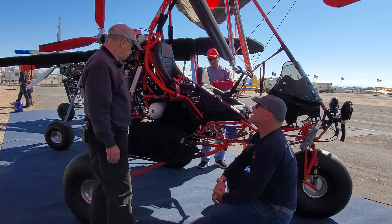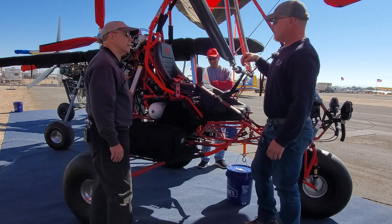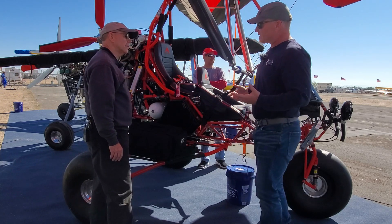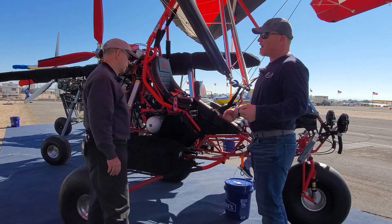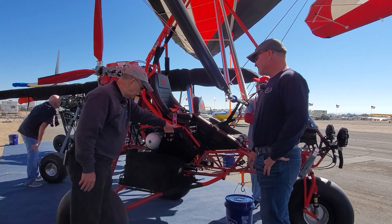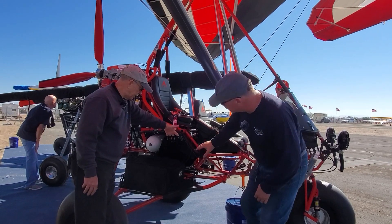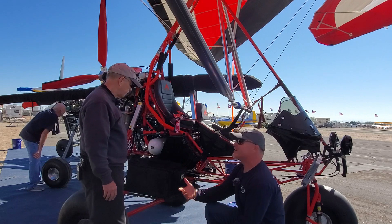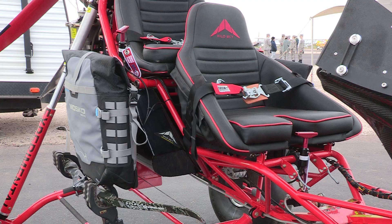We go up to 22 gallons, but honestly not too many people order it because we do have the ability to add auxiliary tanks to the side. The auxiliary tanks are nice because you can just take them off and take them to the gas station. This bracketry can handle any kind of bolt pattern. Originally it was designed for that, but what ended up happening is some of our clients put their gun cases on here.